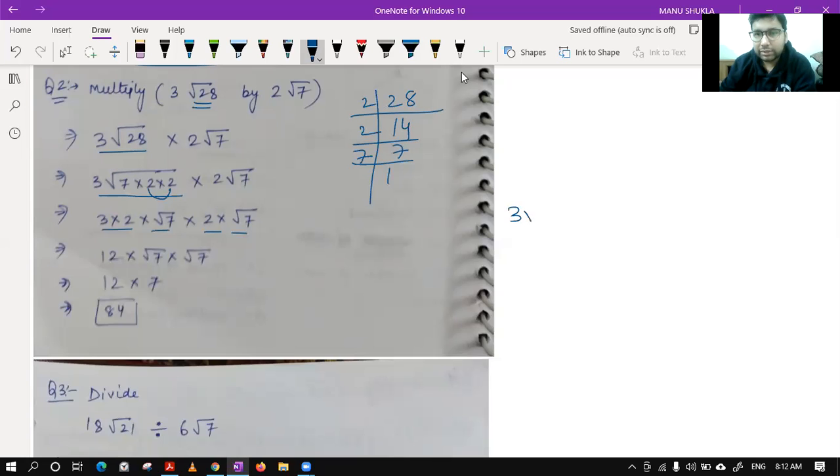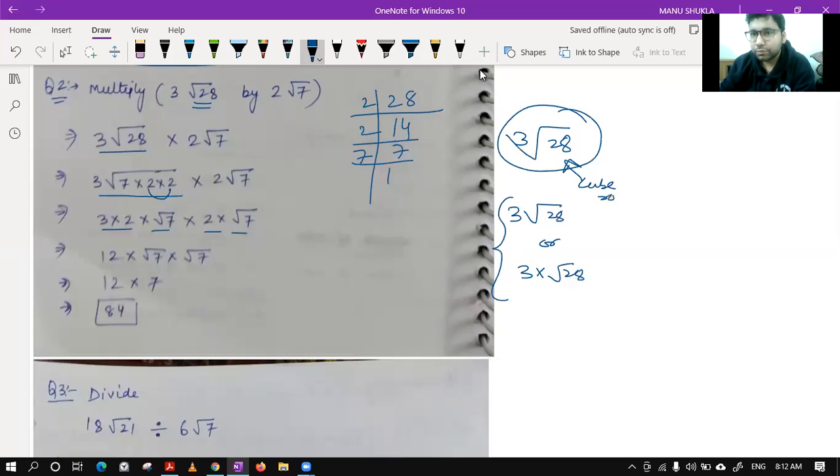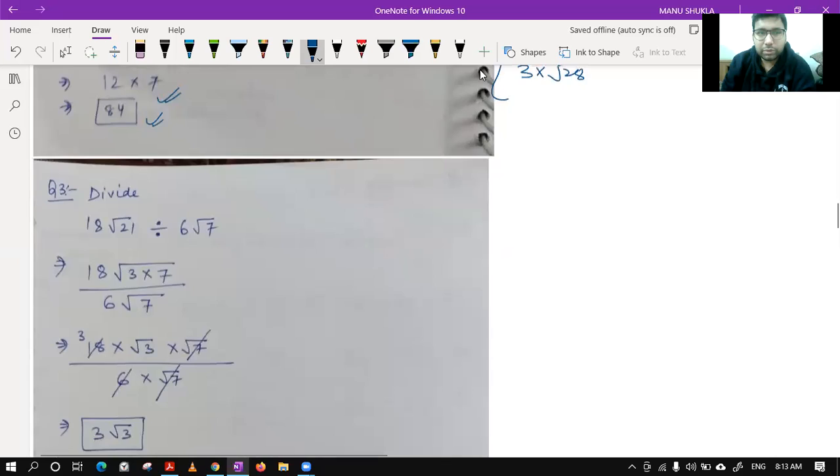Whether you write 3 root 28 or expand it, they mean the same thing — 3 is outside the root. If the 3 were inside, that would be a cube root or power 1/3. In this case they are being multiplied, so we get 3 × 2 multiplied with root 7, then 2 multiplied with root 7, giving 6 × 12 and root 7 × root 7 = 7. The final answer is 84.